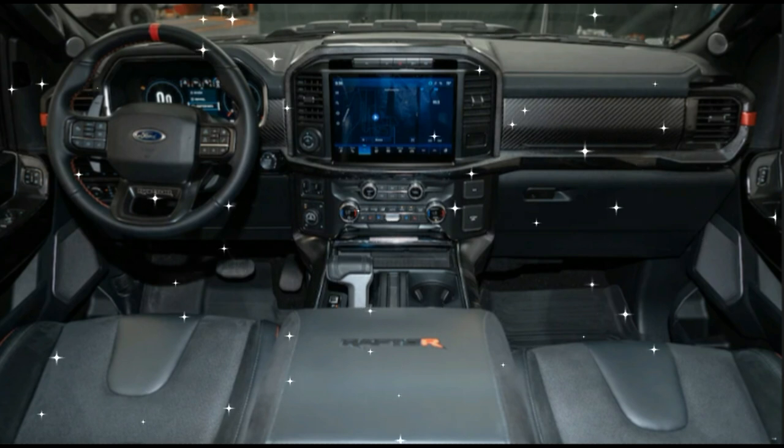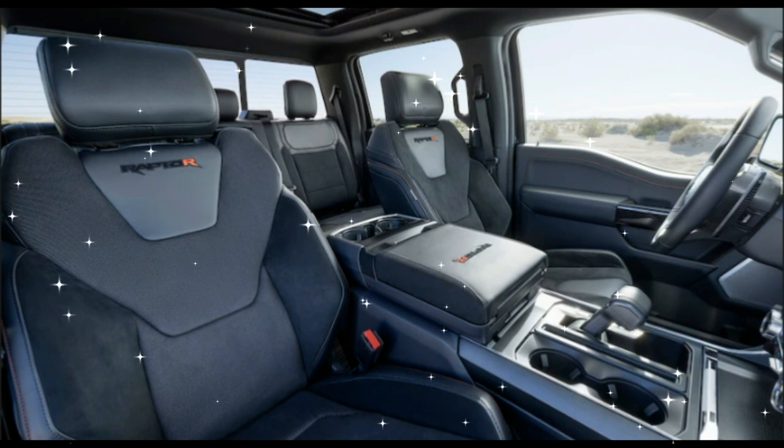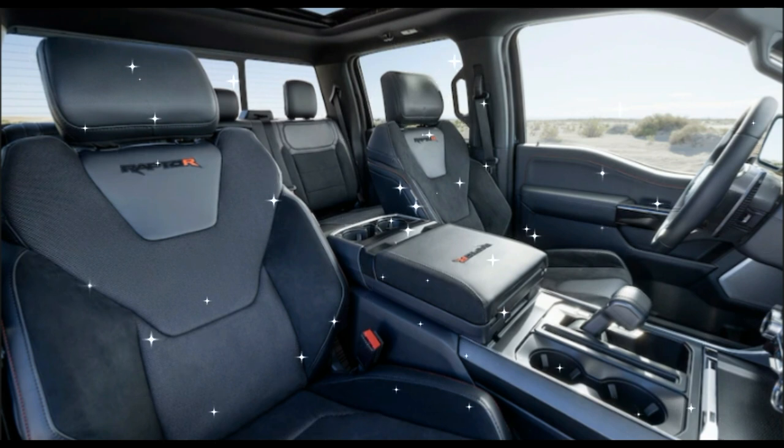For 2023, a V8 returns in the newly introduced F-150 Raptor R, packing more power than any F-150 before it.